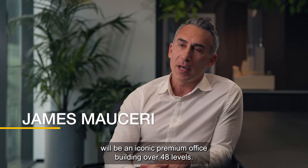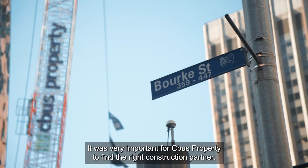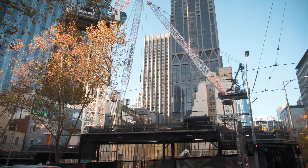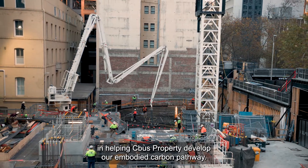435 Bourke Street will be an iconic premium office building over 48 levels. It was very important for CBUS Property to find the right construction partner. Multiplex has been essential in helping CBUS Property develop our embodied carbon pathway.